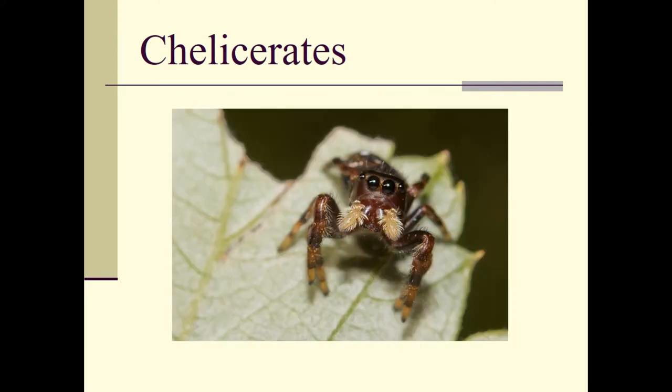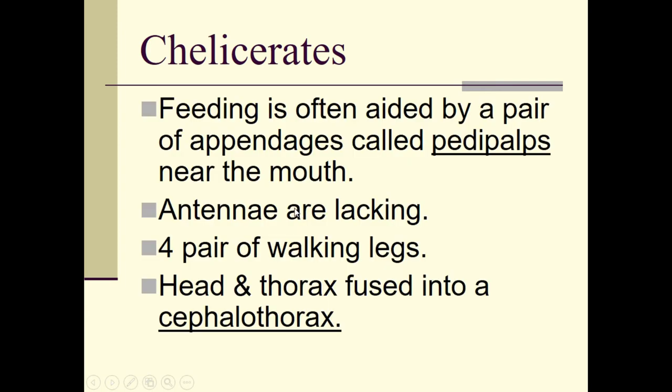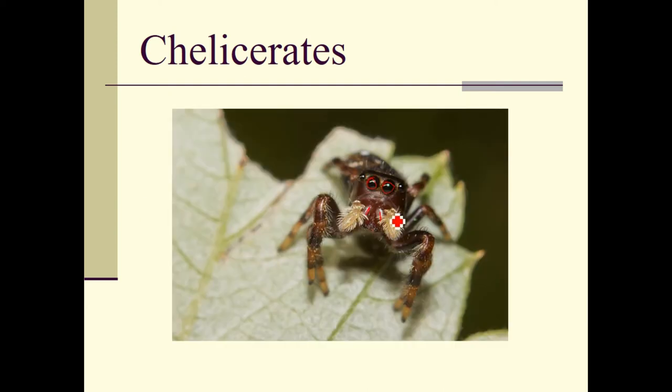These are my favorite spiders — the jumping spiders. You can see their chelicerae right here. Jumping spiders, like all spiders, have eight eyes, but because they jump, they have two very large eyes up front that give them binocular vision and allow them to judge the distance they are getting ready to jump — whether or not they can make it.